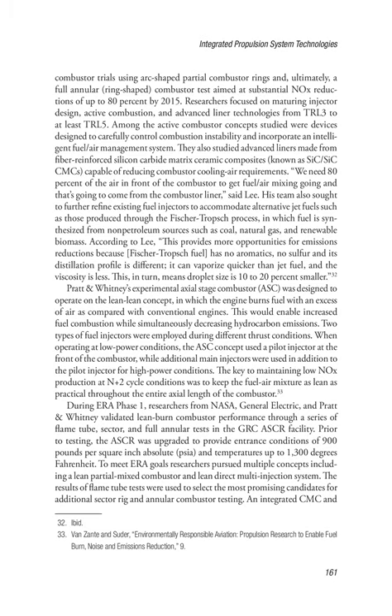Lee noted: we need 80% of the air in front of the combustor to get fuel/air mixing going and that's going to come from the combustor liner. His team also sought to further refine existing fuel injectors to accommodate alternative jet fuels such as those produced through the Fischer-Tropsch process, in which fuel is synthesized from non-petroleum sources such as coal, natural gas, and renewable biomass. According to Lee, this provides more opportunities for emissions reductions because Fischer-Tropsch fuel has no aromatics, no sulfur, and its distillation profile is different. It can vaporize quicker than jet fuel, and the viscosity is less, meaning droplet size is 10–20% smaller.